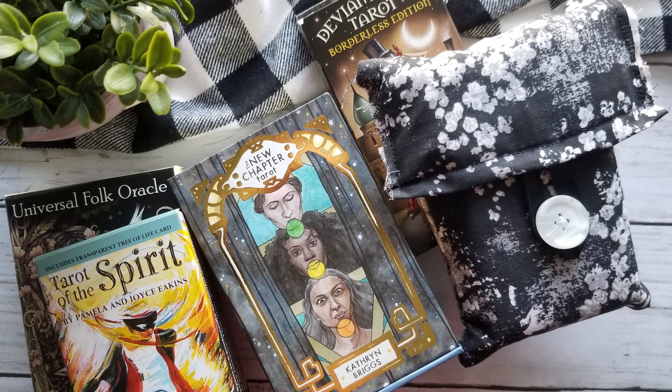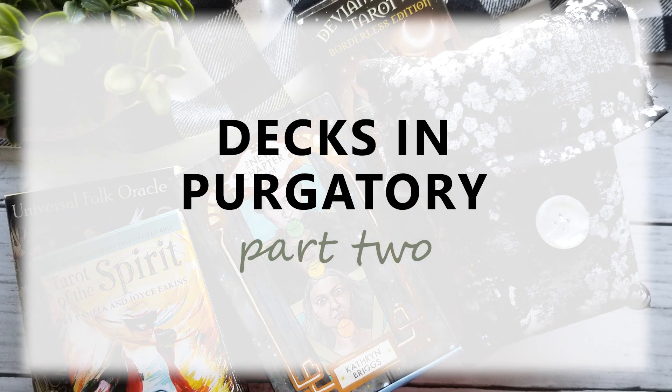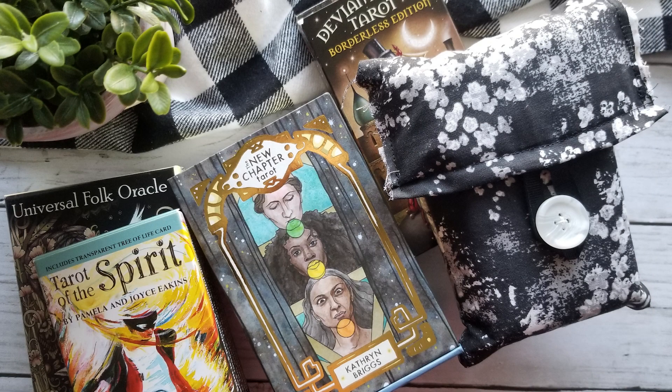Hello, it's Dawn Michelle from Boho Tarot and today we'll be taking a look at the rest of the decks that have been hanging out in my purgatory box. In this second video, we'll be taking a look at the decks that I just really haven't resonated with for one reason or another, and we'll be talking about all those reasons as we go through each of the decks.